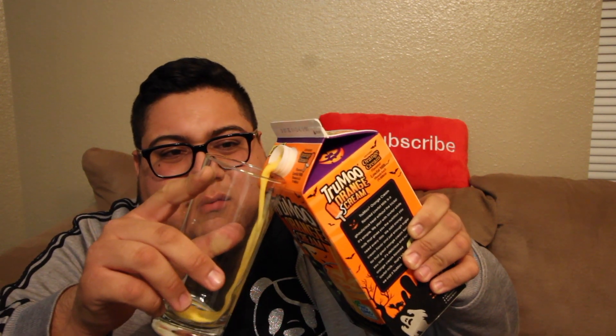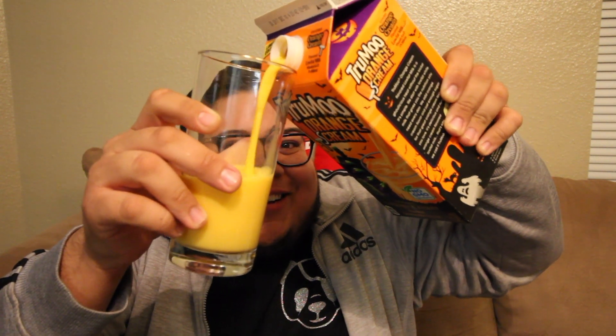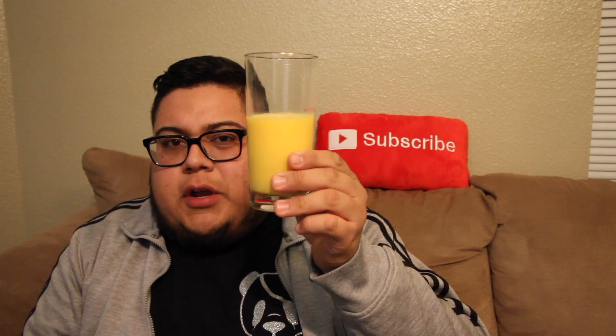We're about to pop it. Oh my gosh, look at the milk — it's orange. All right guys, here goes nothing, down the chute. I do it for y'all. Make sure you hit that subscribe button if you haven't yet.